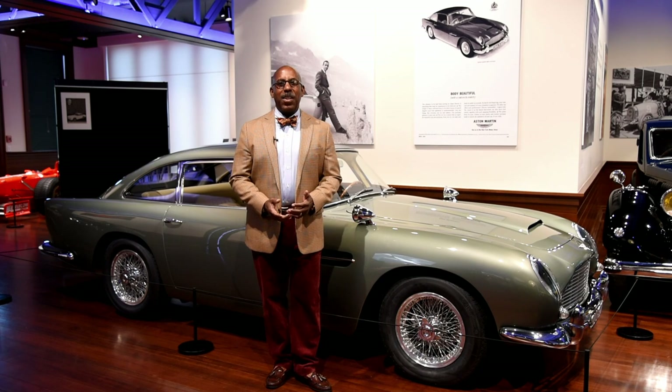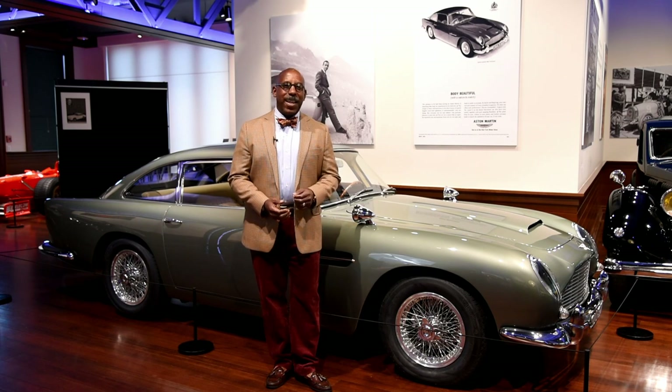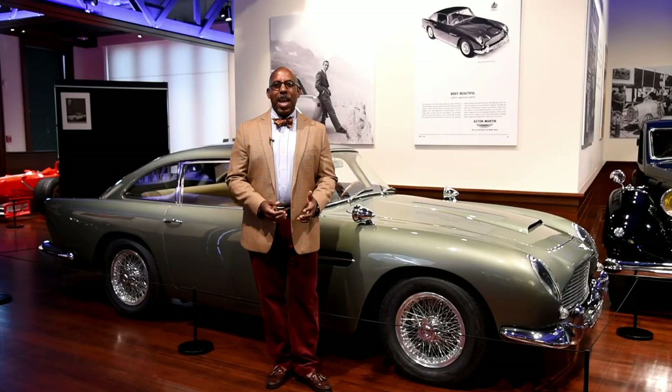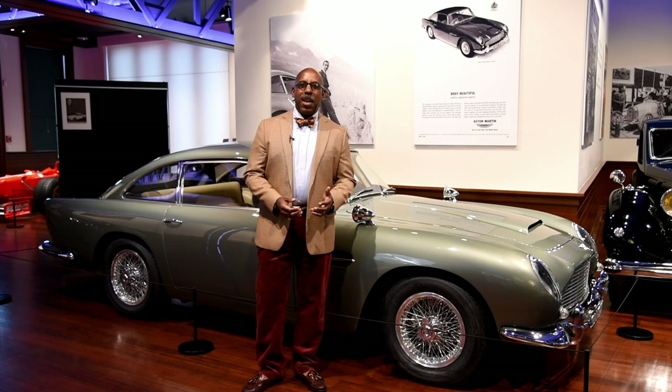Today we're talking about Aston Martin, one of the truly globally recognizable names — and very interestingly, a name that's globally recognized because of a film. Just as Stutz, the American car manufacturer, had a great slogan — the car that made its name in a day because of its performance at Indianapolis in the 500 — so Aston Martin could also be considered the car whose name was made in a movie.